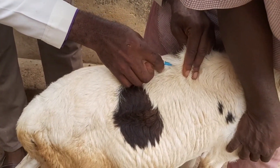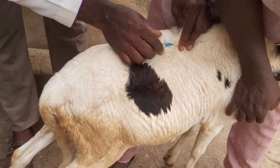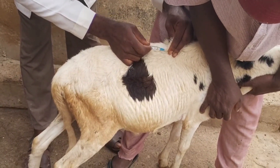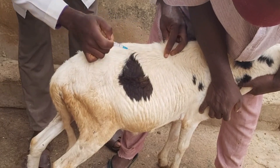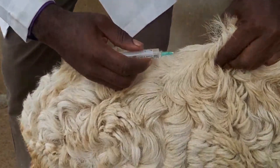Preventive measures including regular immunization and stringent biosecurity measures are crucial to mitigate PPR's financial burden. Collaborating with animal scientists, vets, and other professionals within the livestock industry for guidance on disease control, disease prevention, and market diversification is advisable.